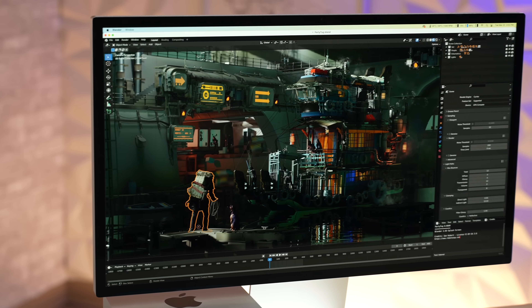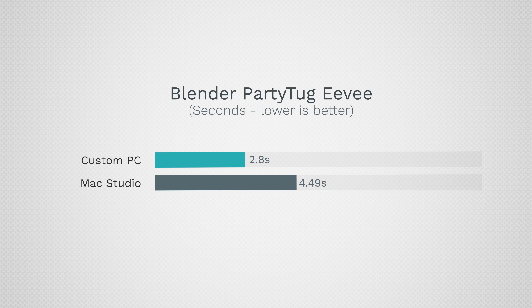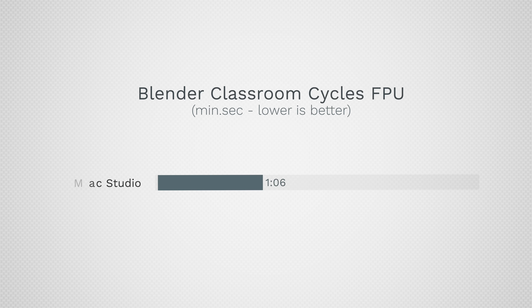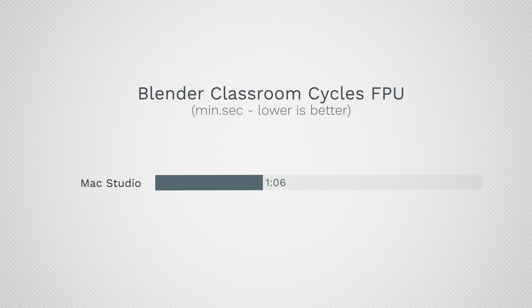For 3D rendering, we tested the latest version of Blender. With the EEVEE rendering engine — good for quick previews — the Mac Studio got smoked: 4.5 seconds compared to 2.8 seconds on the PC. For high-quality renders you want the Cycles engine. Both support GPU compute. The Mac Studio got 1 minute and 65 seconds — way faster than CPU — but the PC with the RTX 3090 using OptiX took just 15 seconds compared to 1 minute and 6 seconds. That is absolutely insane.